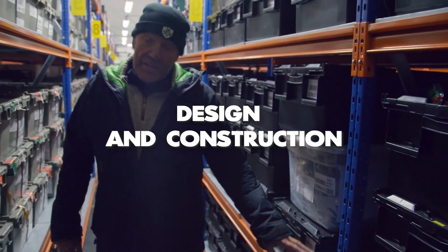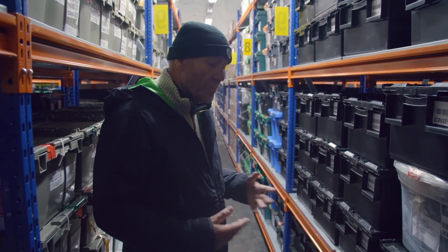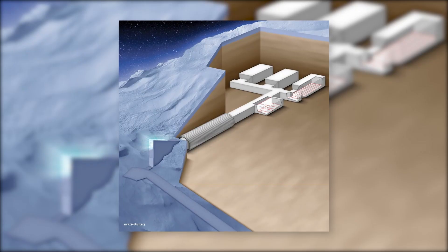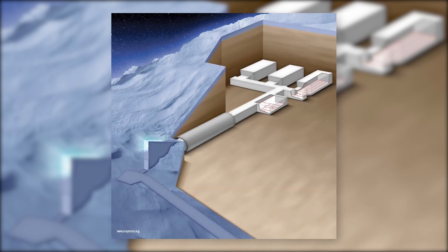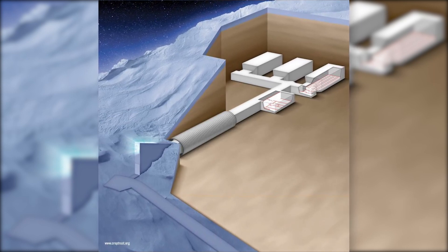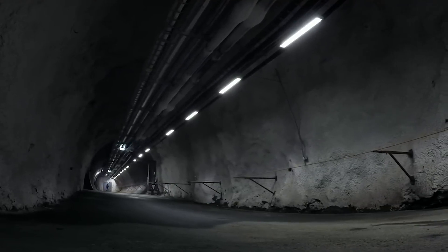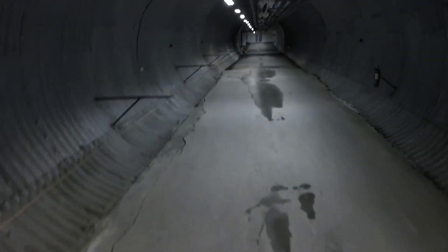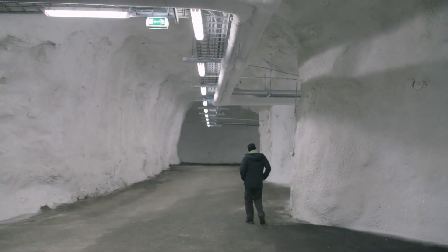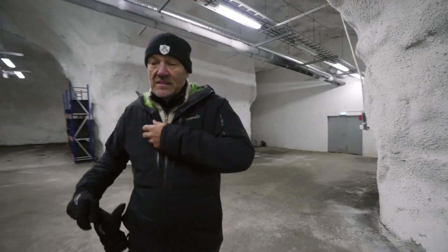The Svalbard Seed Vault was designed to store duplicates of seed samples from the world's crop collections in a secure, long-term storage facility that can withstand various natural and artificial disasters. The design is relatively simple but effective. The facility is located deep within a mountain and consists of three main chambers, with a total storage capacity of 4.5 million seed samples. The entrance is a tunnel that leads to an airlock and then to the main chambers. The vault's interior is kept at a constant temperature of negative 18 degrees Celsius, and the seeds are stored in sealed, airtight containers — ensuring that seeds remain viable for potentially hundreds of years.